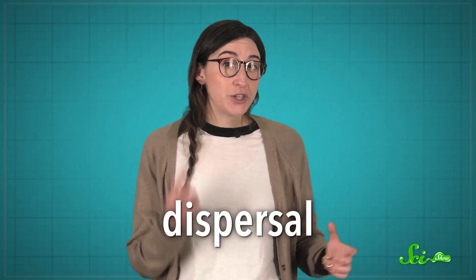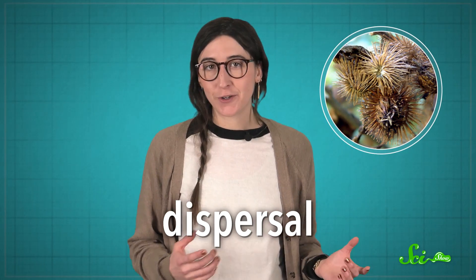Some seeds also have adaptations to help them find a good place to grow — ideally, somewhere far away from their parent plant, so they aren't directly competing for light or nutrients. That's called dispersal, and that's where you came in when those burrs hitched a ride on your clothes.